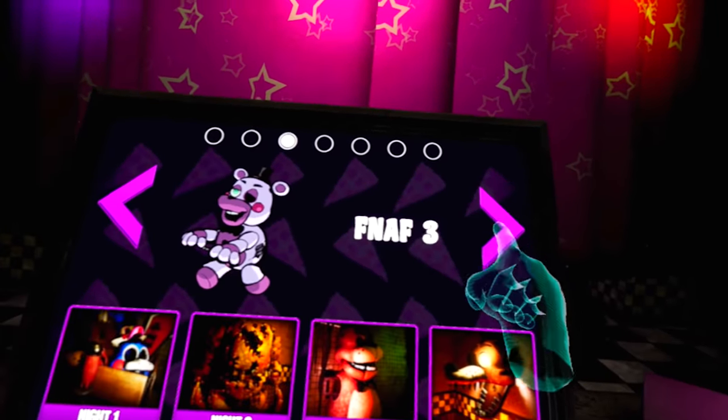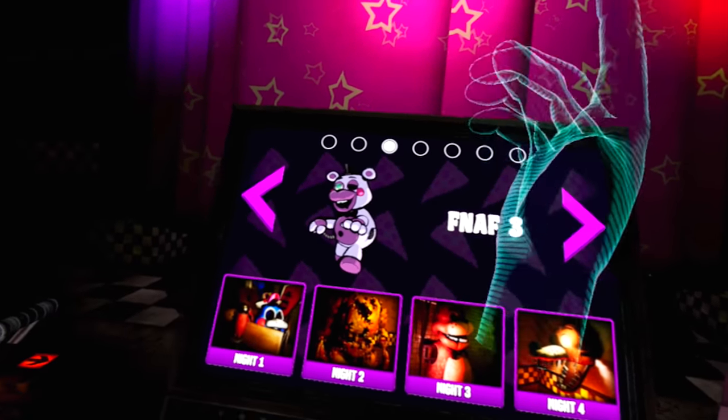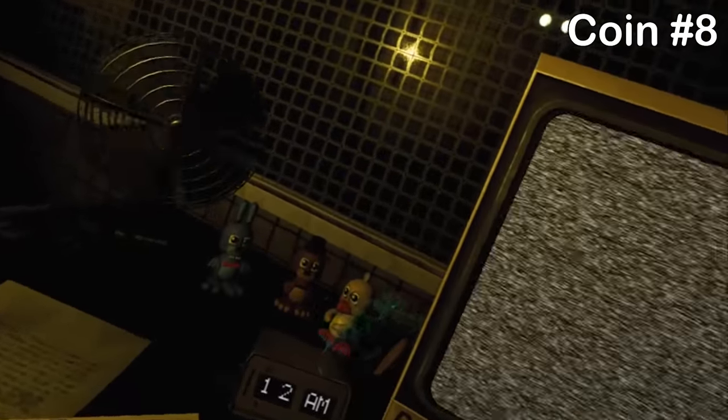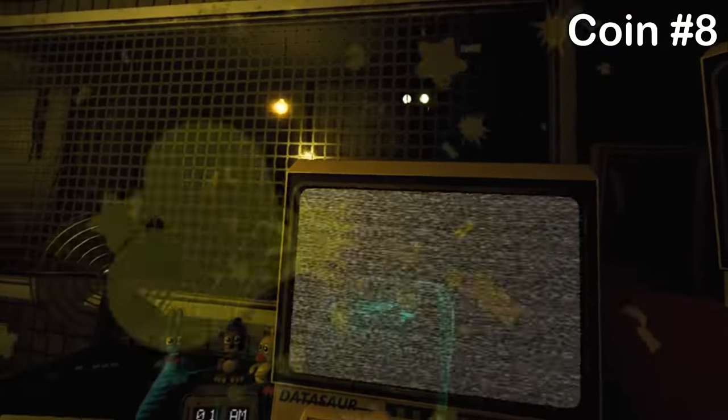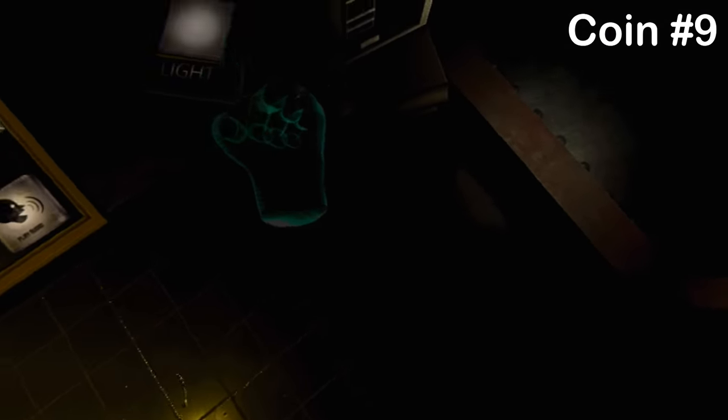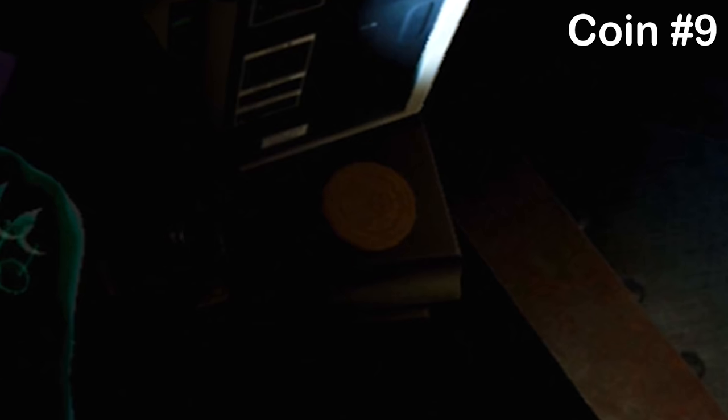Moving over to FNAF 3 — night 1 again will do, don't have to be too specific. The first coin is right next to the TV monitor on the left side. The second one appears sometimes next to the ventilation shafts — it sort of appears only when there's a problem with the vents, but it does appear throughout the night.